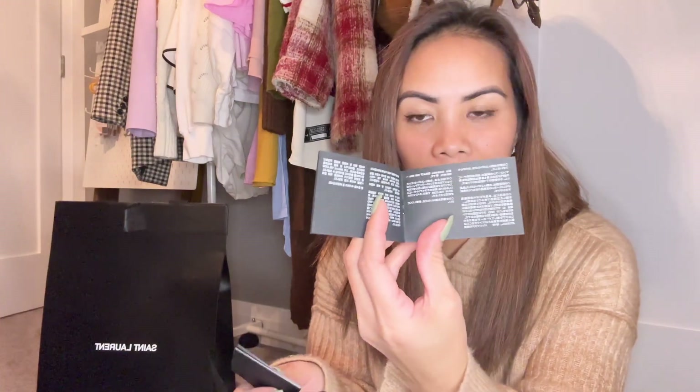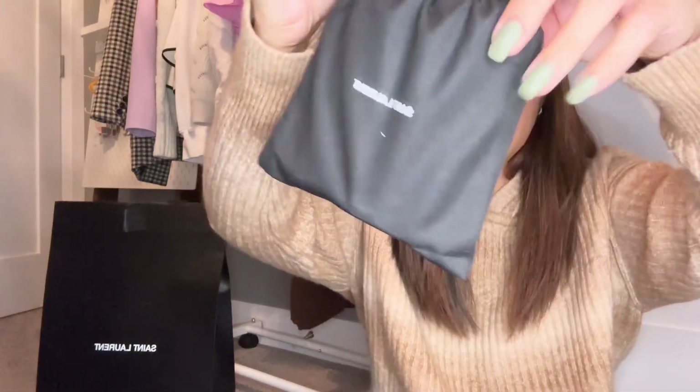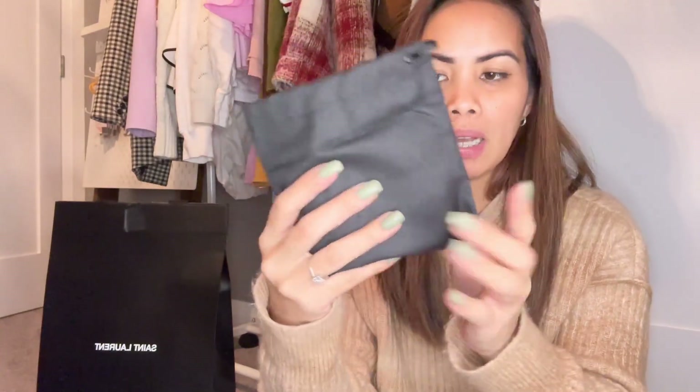It comes with these booklets — one in Chinese, Mandarin and other languages, and this one for English, Portuguese, and other languages. We can put those back. The dust bag is so cute.